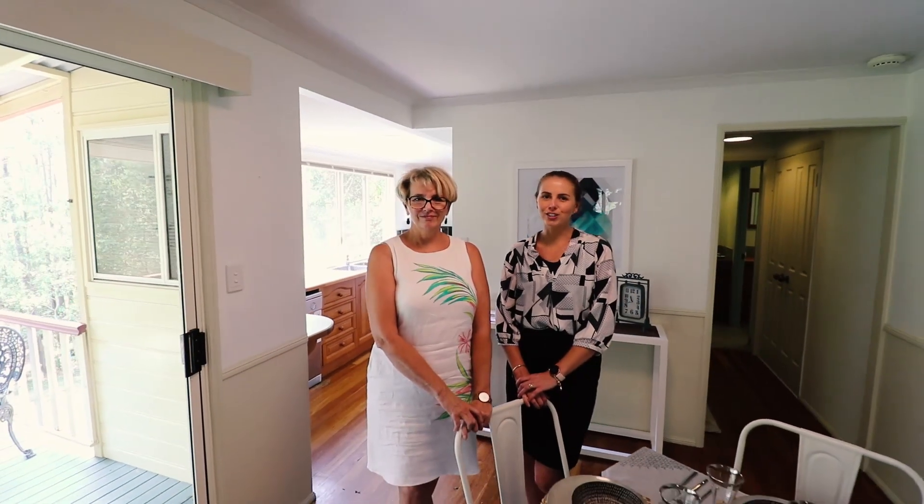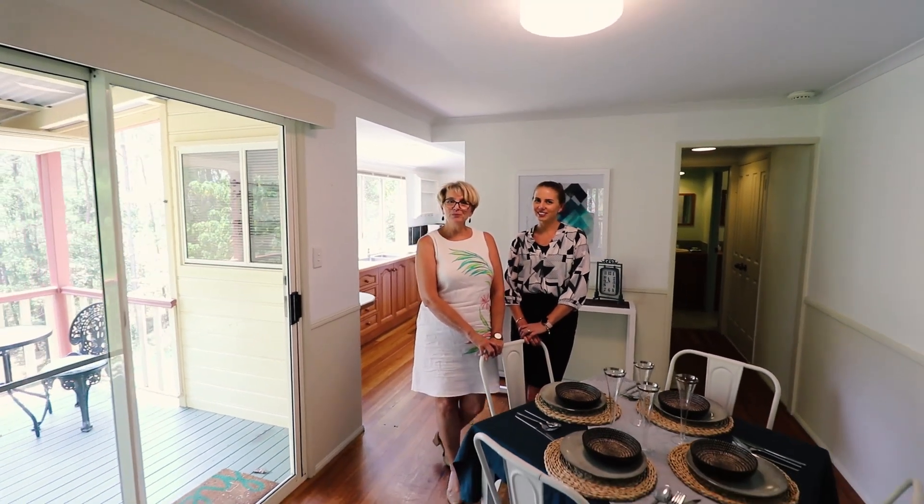Hi, welcome to 45 Lara Drive in Buderim. I'm Amber and I'm Lou. Let's go and have a look around.